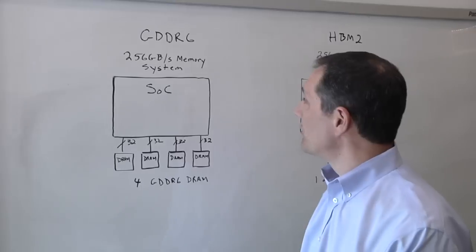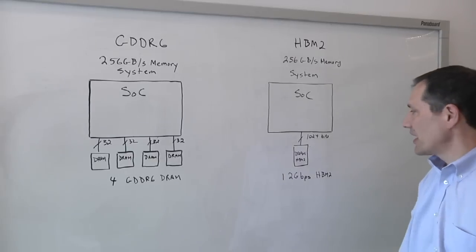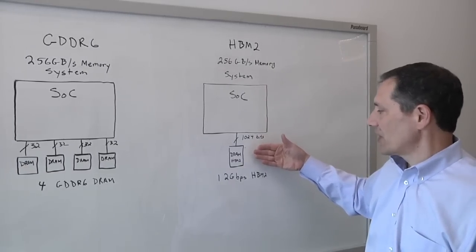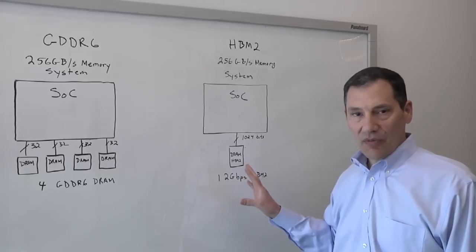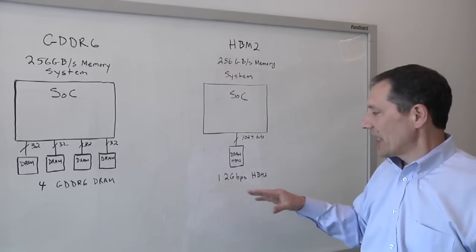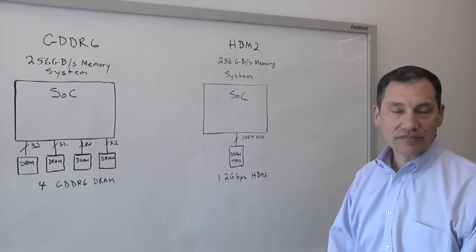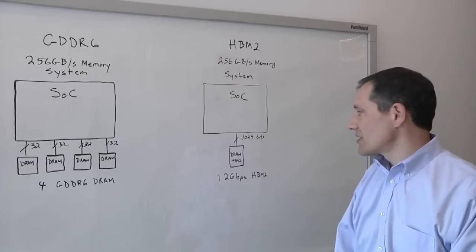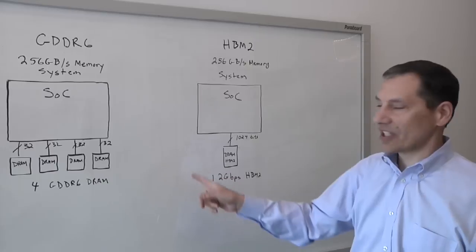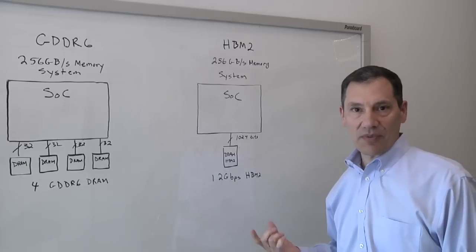Basically what we're looking at is memory system architectures that are giving you 256 gigabytes of system performance. On the right hand side we've got an HBM system — you've got your SOC and one HBM DRAM running at two gigabits per second. Although the speed seems relatively slow, you've got 1,024 bits. So HBM gives the system a lot of bandwidth at a relatively low speed, which is nice from a system design standpoint. With 1,024 bits, this is really a 2.5D system — it all sits on an interposer of sorts, and then that interposer sits on the system. The only way to route out 1,000 wires is through some type of silicon 2.5D system.